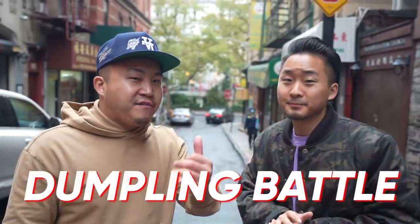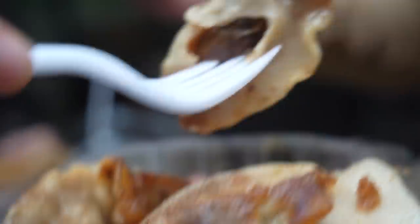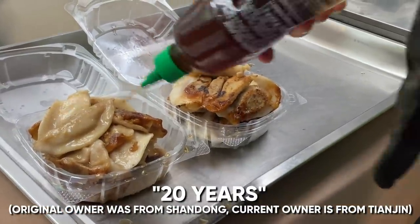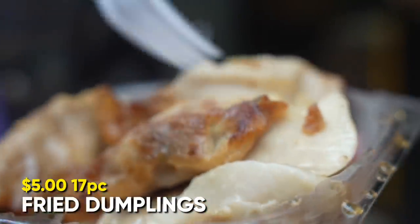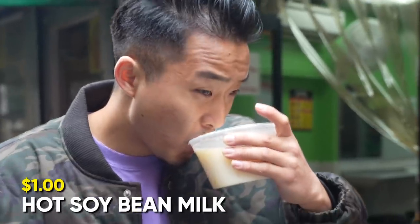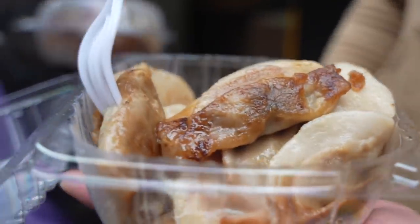We're standing in front of a very little known spot I've never been to before. It's called Fried Dumpling in English, but the Chinese name is Lao Shandong — these are Shandong dumplings, northern-style dumplings in Chinatown. Coming in at 30 cents each, you can get 17 dumplings for $5. I just had one — in fact I had three, kept eating them. Pork, a tiny bit of chive, a bunch of carbs. If you need to feed yourself, 17 for $5 at Fried Dumplings on Mosco Street.